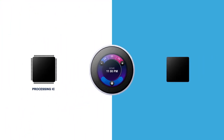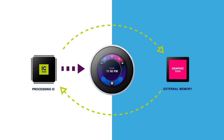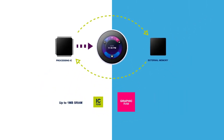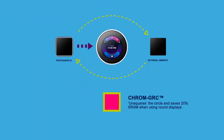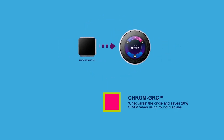While traditional graphic user interface implementations require external memory to manage the graphic frame buffers, STM32 MCUs embed large memories with up to 1 megabyte of SRAM and offer innovative graphic SRAM optimization features. The ChromArt GRC unsquares the circle and achieves 20% SRAM saving when using round displays.